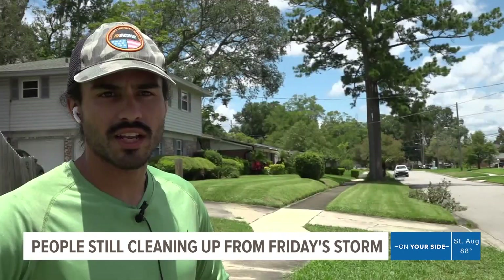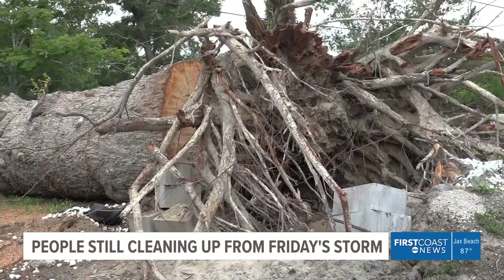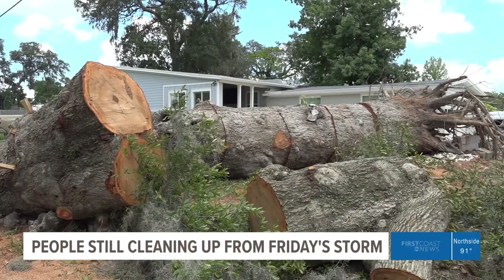It's pretty early to be doing storm cleaning, but Abner Reyes owns a landscaping company and is still getting used to the idea of tornadoes in Jacksonville. 'I always thought tornadoes — I didn't think of Jacksonville, you know.'